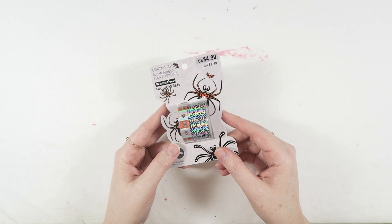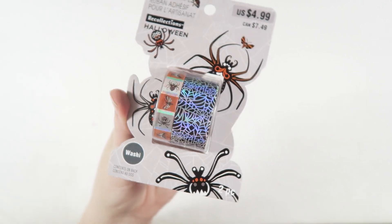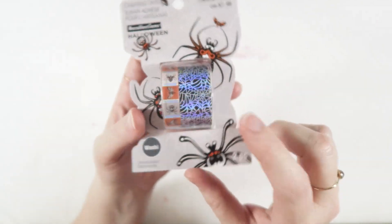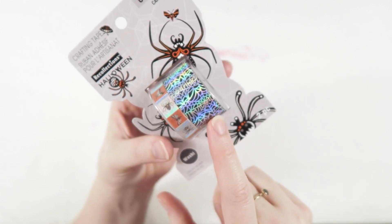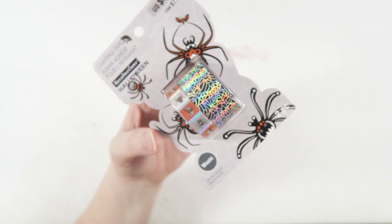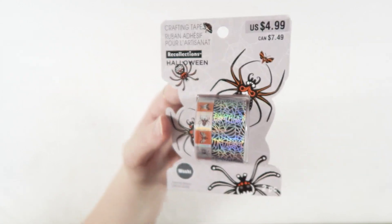I picked up one of their sets of washi tape. This one has like a spider and moth pattern with little blocks, but I got it mainly for this hollow spider web. I think it is super cute and I cannot wait to use this in my October daily album. I think it's so pretty and shiny.